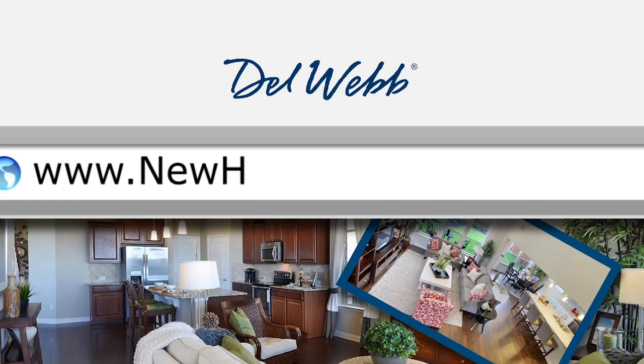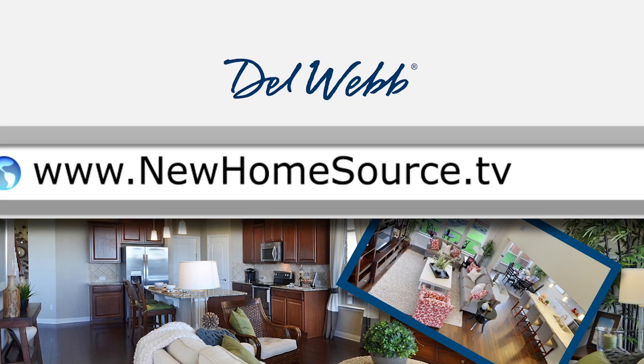And all of that is included in HOA fees that come out to less than $100 a month — that's about a thousand dollars a year. That's a whole lot of fun for that price. And unfortunately, the community is for those 55 and better, and I can't live here yet, but maybe you can. So for more information on Sun City, go to newhomesource.tv.